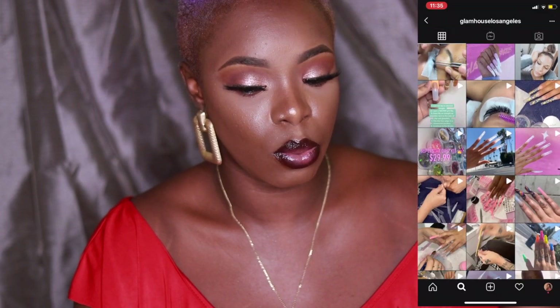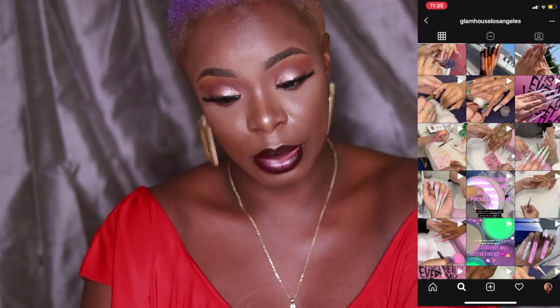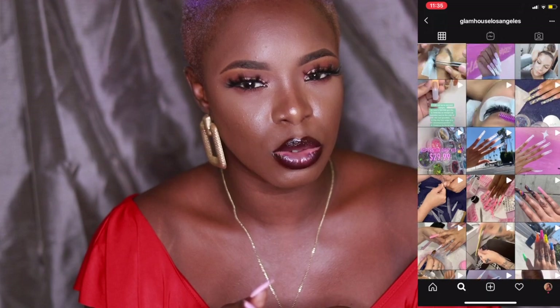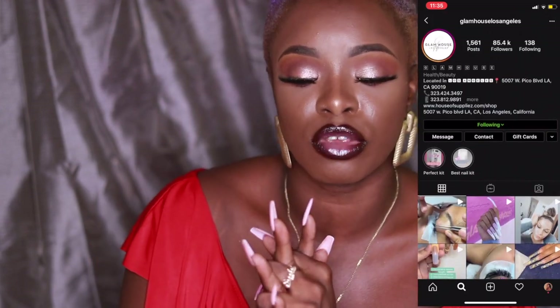Hey guys, so today's video is going to be about a nail subscription box. This nail subscription box is by a company called Glam House Los Angeles on Instagram — I'll put their Instagram picture in the corner. They are a nail company; it looks like they're a salon, but they sell products as well and they've started their nail subscription box.